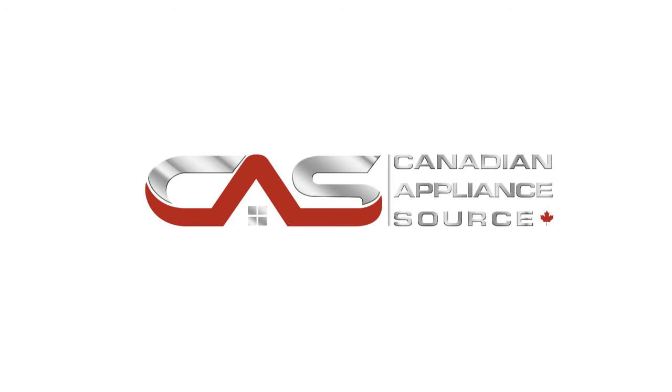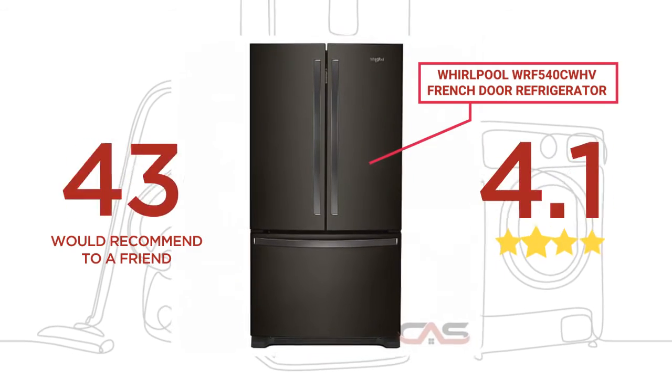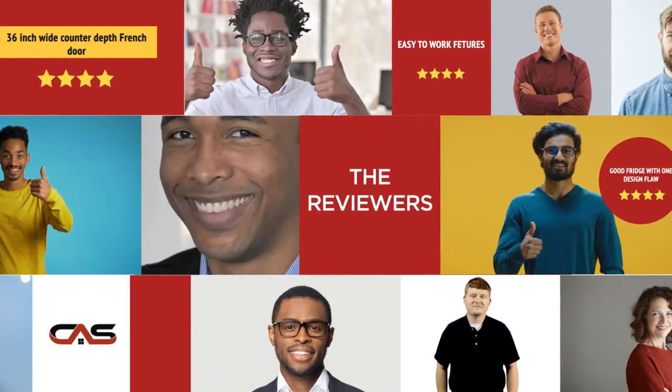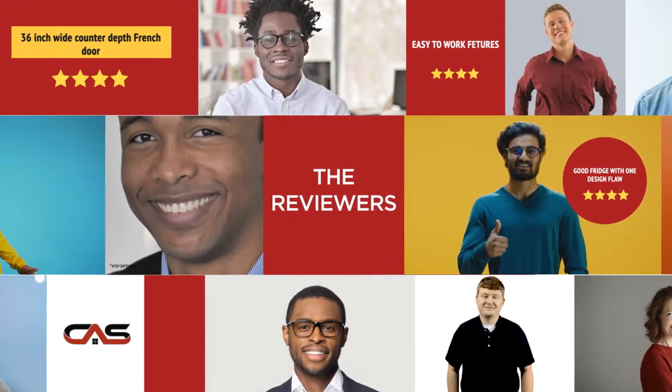Welcome to another product review from Canadian Appliance Source. This full-size refrigerator by Whirlpool has earned high scores from buyers. Real reviews from customers will help you choose the right appliance for you. This one got a 4.4 star rating.